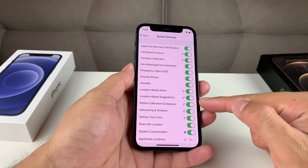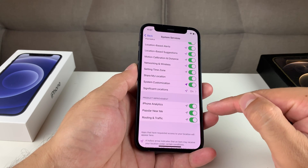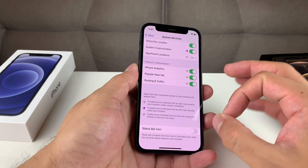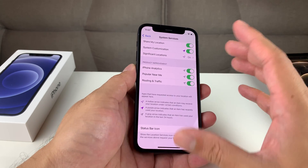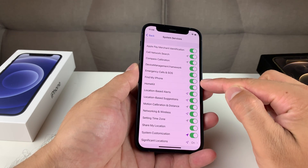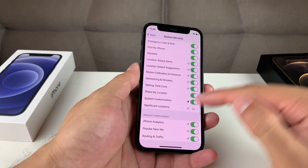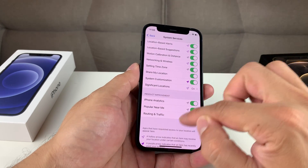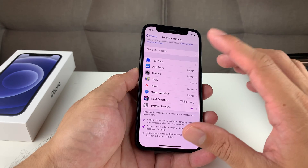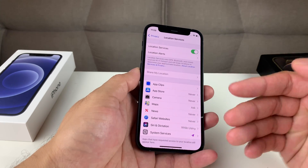Essentially, what we want to do is turn off all of these settings that you're not using, especially around things like iPhone Analytics, because that's going to be utilizing power in the background, causing your phone to slow down. Make sure all of these are turned off if you're not really using them. Of course, keep things like Find My iPhone on, but for the most part you could probably turn other things off. If you need them, you can always come back and turn them on. Take a look at your Location Services, find things that are turned on that shouldn't be, and turn them to Never — that should hopefully help speed up your phone a little bit.